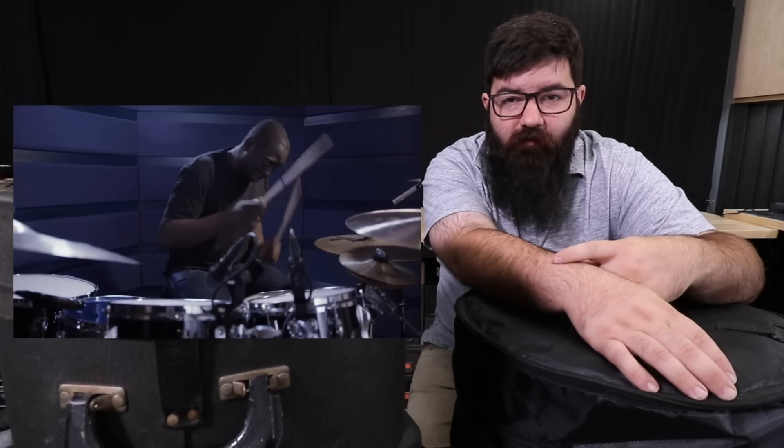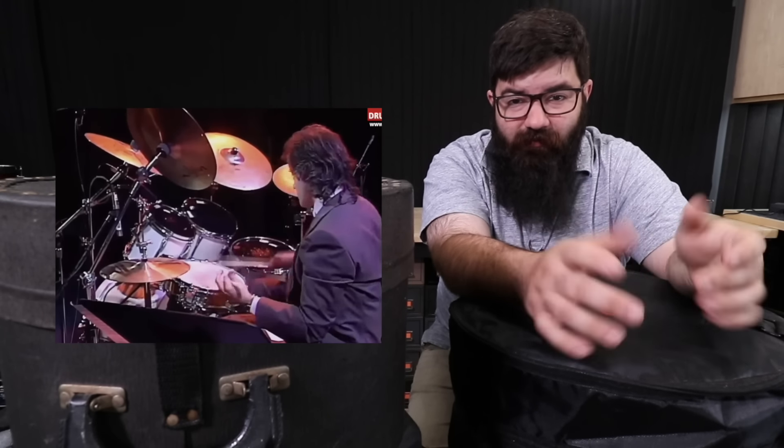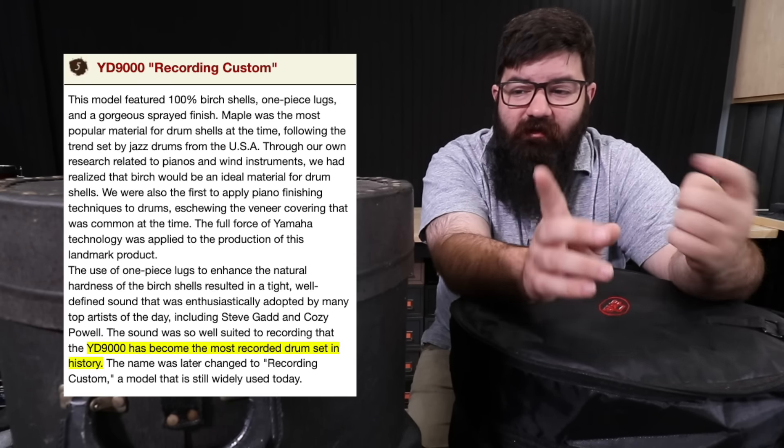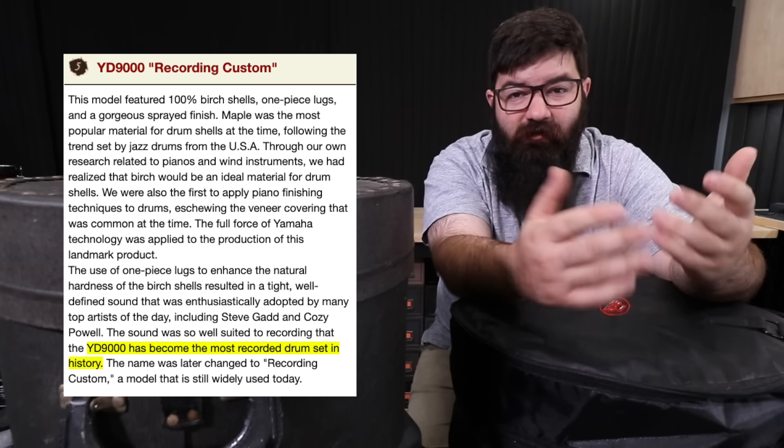Steve Gadd, recording custom. Carter Buford, recording custom. Dave Weckl, Lauren L. Lewis, Peter Erskine, Steve Jordan. Every drum legend you can think of has probably played a recording custom at some point, and Yamaha even says that these are the most recorded drums in history, so you know I had to see what's up with them.